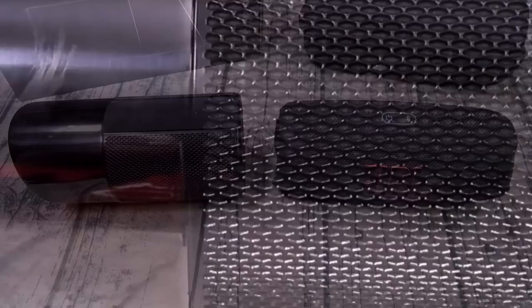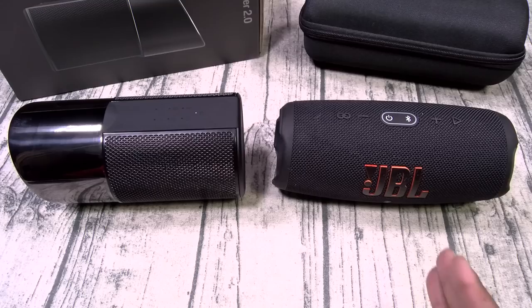Now we're going to do the JBL Charge 5 versus the Porsche 911 Speaker 2.0. We're going to start off with the JBL Charge 5. I got the official Flossie Carter sound test by my homeboy Marc Rebier. Both speakers at max volume — here's the JBL.